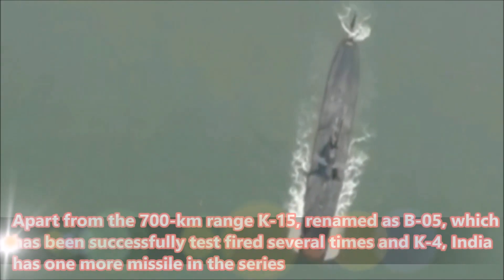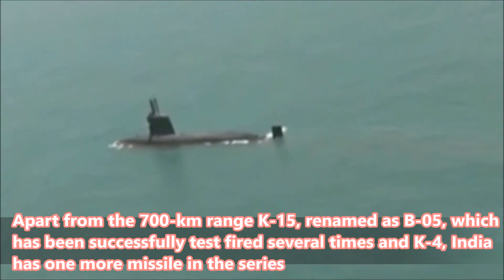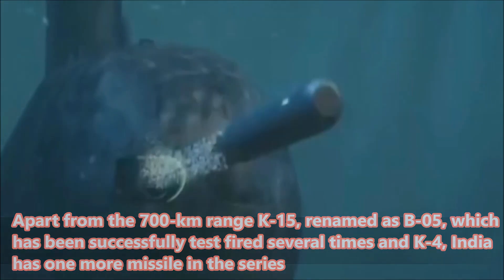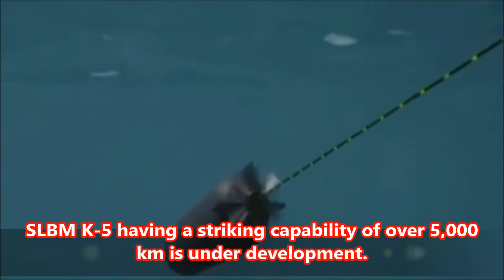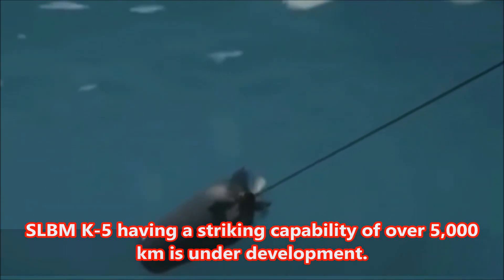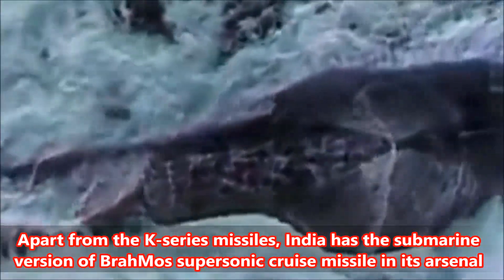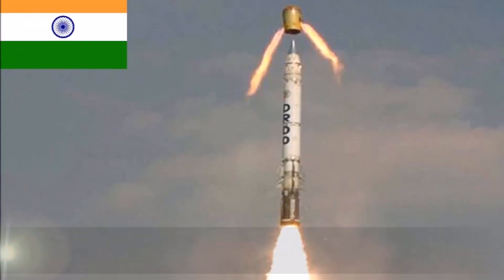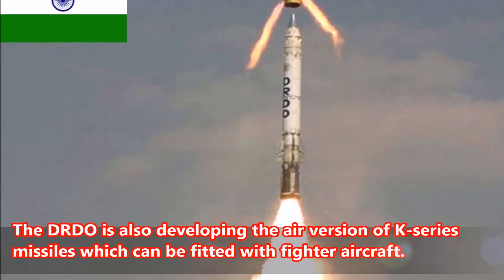Future plans: Apart from the 700 km range K-15, renamed as B-05, which has been successfully test fired several times, and K-4, India has one more missile in the series. SLBM K-5 having a striking capability of over 5,000 km is under development. Apart from the K-series missiles, India has the submarine version of BrahMos supersonic cruise missile in its arsenal to boost its second strike capabilities. The DRDO is also developing the air version of K-series missiles which can be fitted on fighter aircraft.